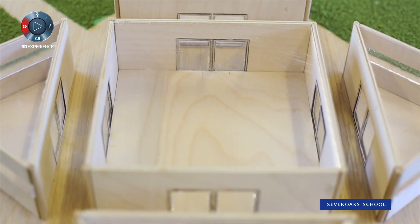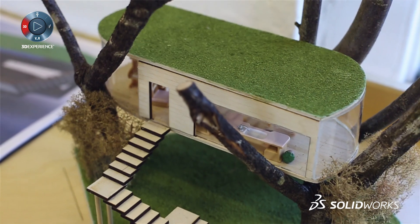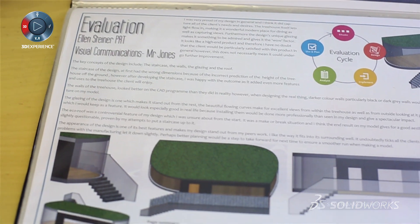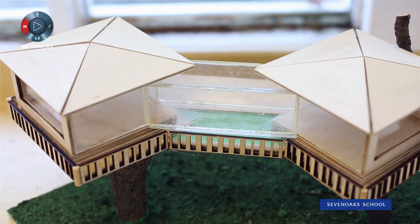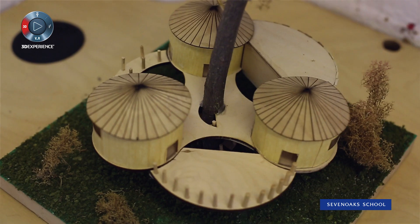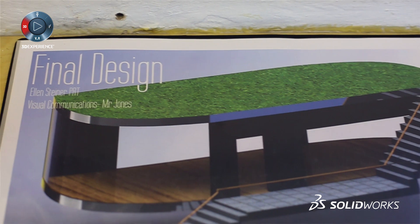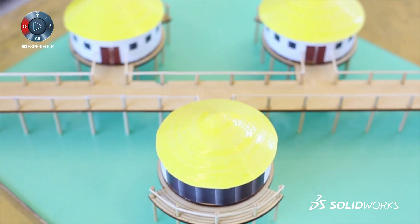SOLIDWORKS helped with one of our more recent projects. We worked with a company called Blue Forest whose brief was to create a workspace in a tree. We wanted to develop the creativity side of it, and SOLIDWORKS was great for that — students would come up with an initial sketch, create a 3D model, then present and pitch their idea. The main team at Blue Forest were blown away by the skills demonstrated at such a young age. We also used 2D design for the manufacture process, and together these packages allowed students to develop basic skills, take them forward, and create really advanced projects worthy of any industry.